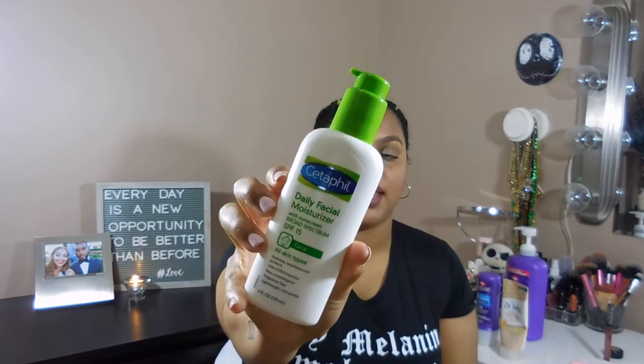Also for the face is the Cetaphil Daily Facial Moisturizer. I picked this up because my previous moisturizer was giving me dry patches. I'd seen people who have eczema — like me — talking about it, and I absolutely love it. It's also perfect for summer because it has SPF in it — just be careful applying it near your eyes, learned that through experience! One pump is enough; it's a greasy formula so if you have oily skin I don't recommend it, but for drier skin it's perfect. My skin is much softer and glowier.